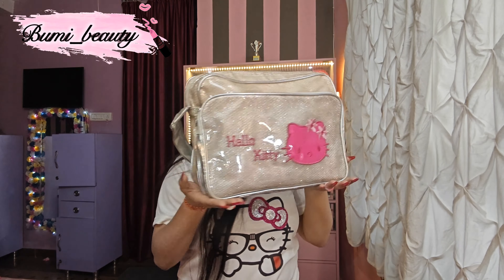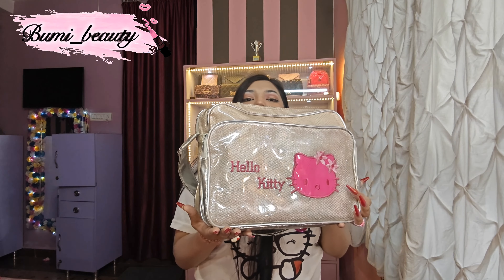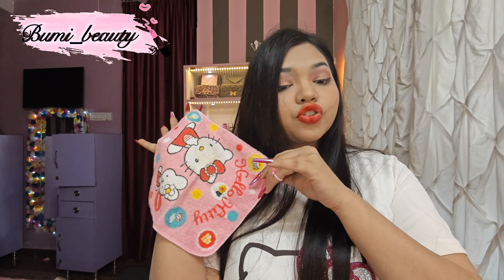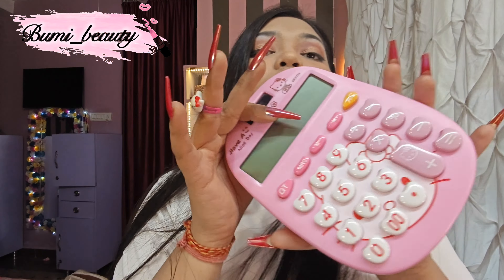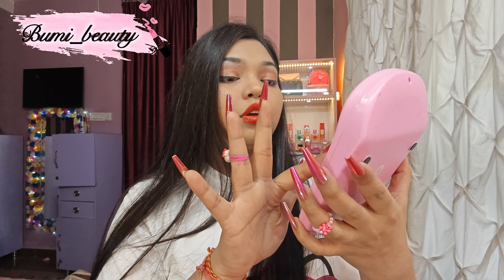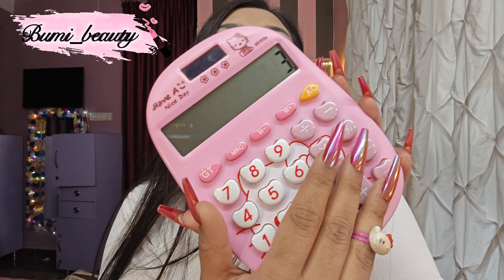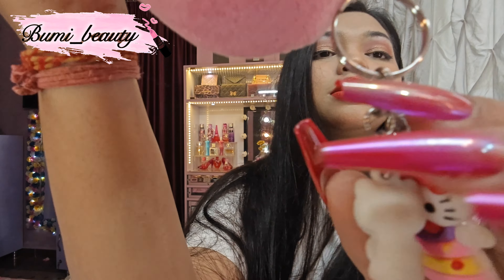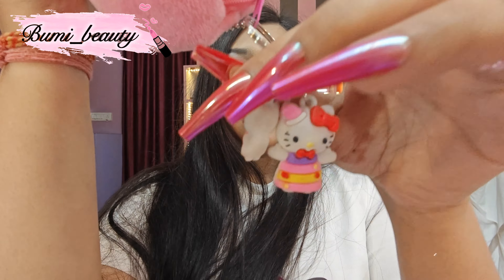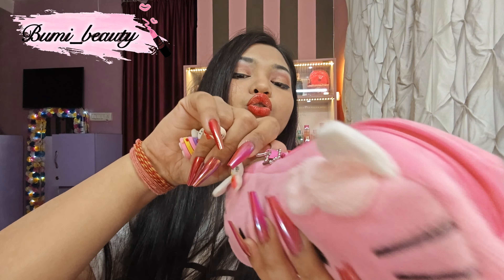That is my pink lens box — it's super cute. It's my baby, my best thing ever. My Hello Kitty sling bag — I got it from a store in my locality. Hello Kitty handkerchief. And my Hello Kitty calculator, which I got from Amazon — and it works!